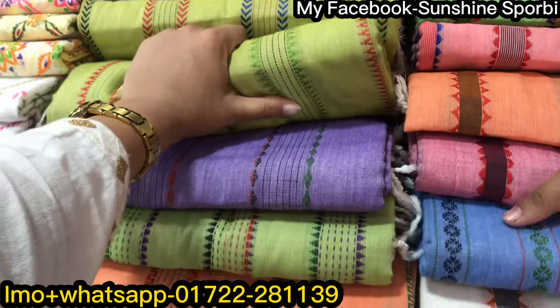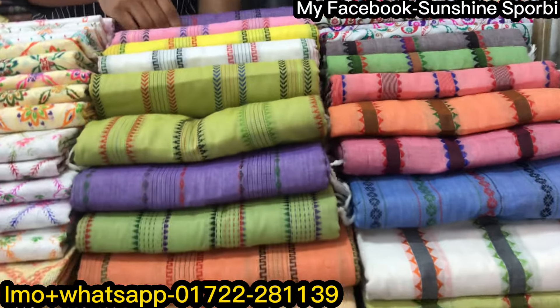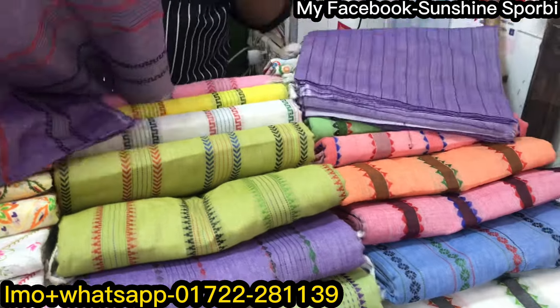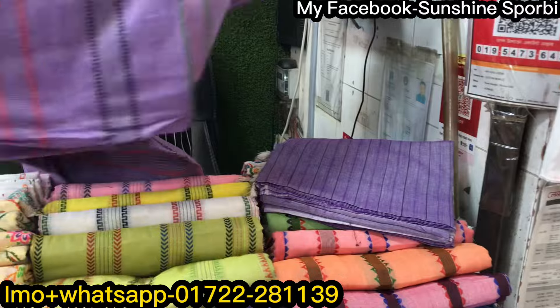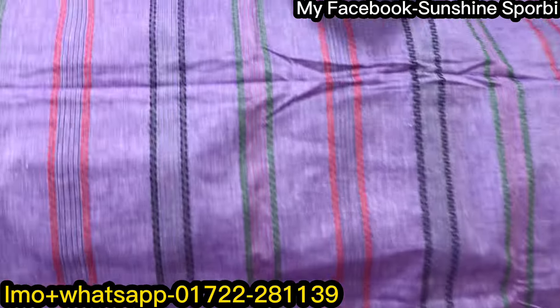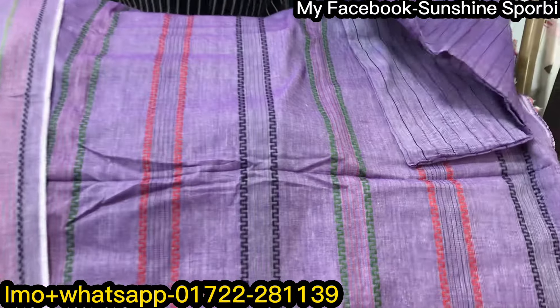Basically it's a new product and it's very reasonable. If you want to buy a new product, you can buy it. So we are going to get a new product. The price is $500.